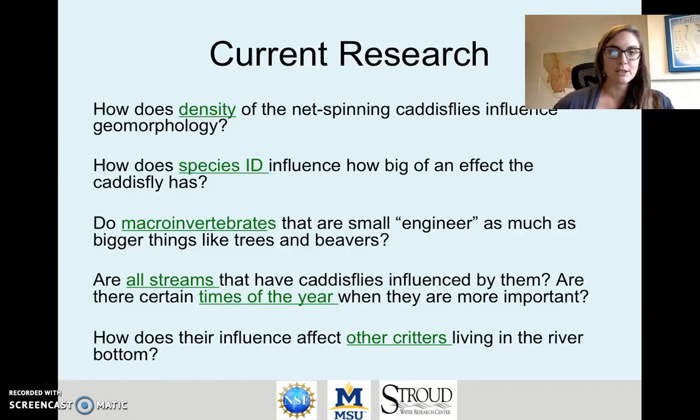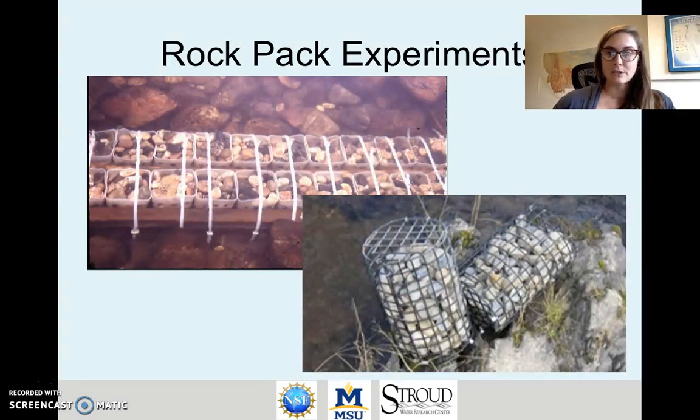Current research conducted using net-spinning caddisflies asks a range of different questions. We're curious about whether the density of these net spinners influences how much they engineer, and about differences in their species identity. We're also curious about whether these small critters are as important as larger engineers like beavers or woody debris. We also ask how the engineering influences other critters that live in the riverbed. To answer some of these questions we often use experiments with what we call rock packs or rock baskets, where we create physical habitat that is experimentally manipulated and replicated so that we have proper experimental design. This is the type of rock pack that you will make for your experiments with your students.